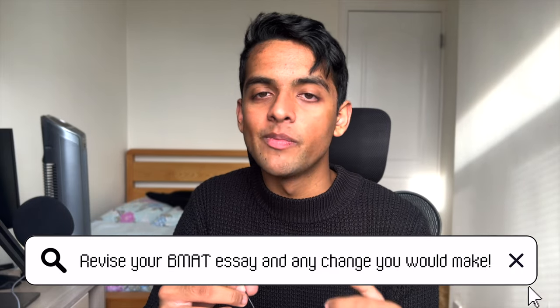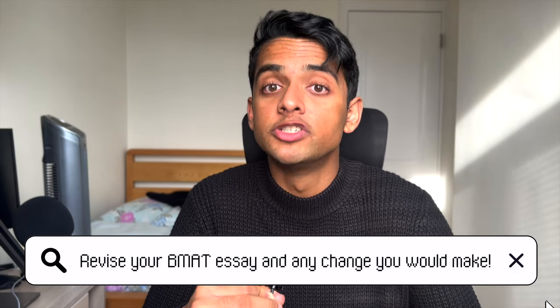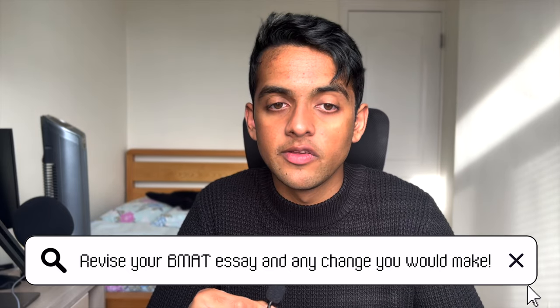Your BMAT Section 3 essay can also come up — revise what you wrote about. It's come up in the past. They might bring out your essay and ask: 'Have your views changed?' Do some research about the topic, and say whether your views have or haven't changed, or if the topic has shifted between the BMAT and your MMI. If you can't remember what you wrote, at least have an opinion going in, and ask your friends what the question was. It's really important because it can come up at interview.